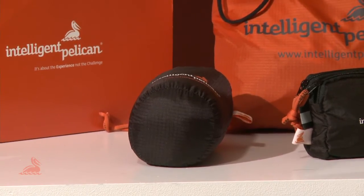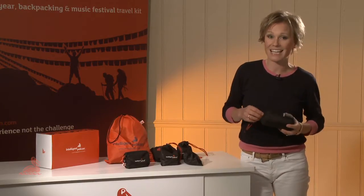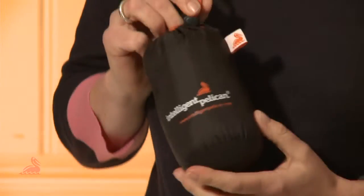The silk sleeping bag liner is the perfect solution to dirty hostel sheets and it's an extra layer of warmth when the temperature drops. It's made from pure ripstop silk with strengthened double stitching and an integrated pillowcase, and it's been specially treated to keep mosquitoes, bed bugs and bacteria away.